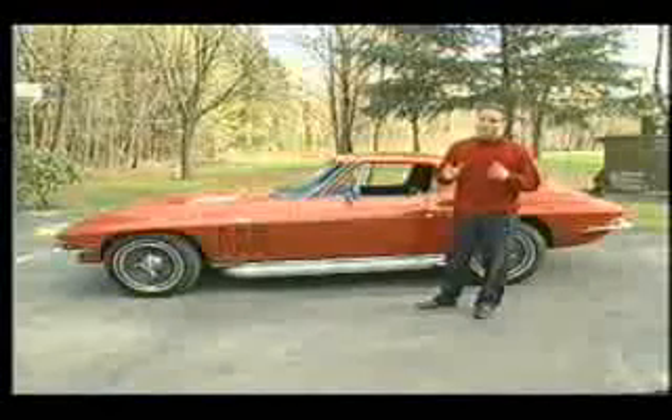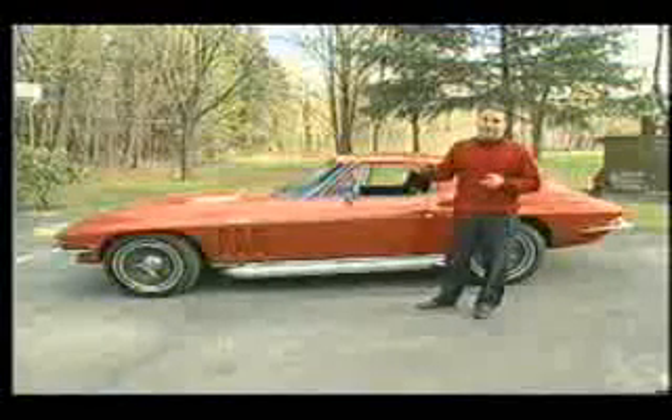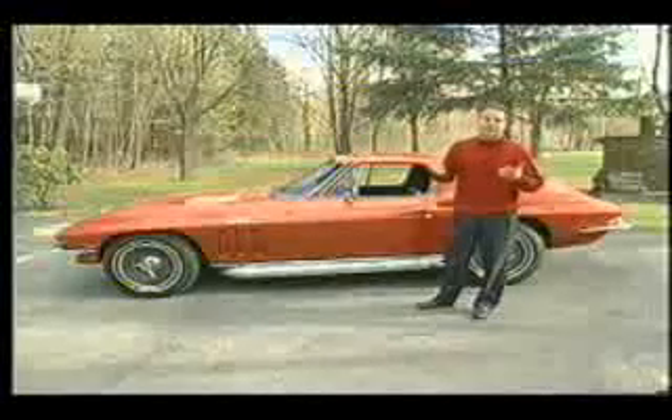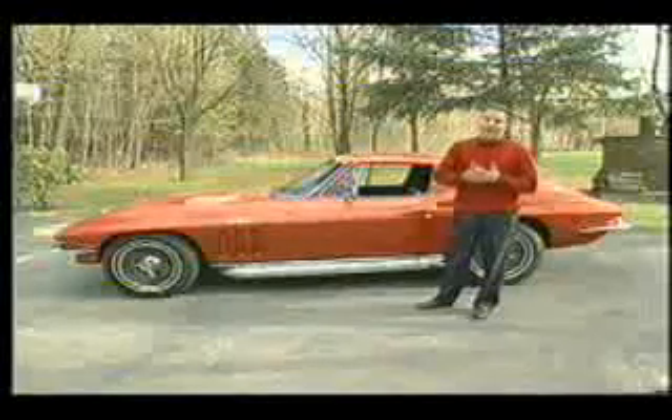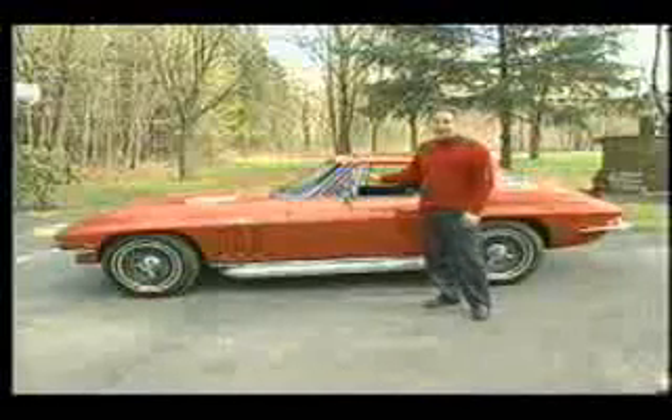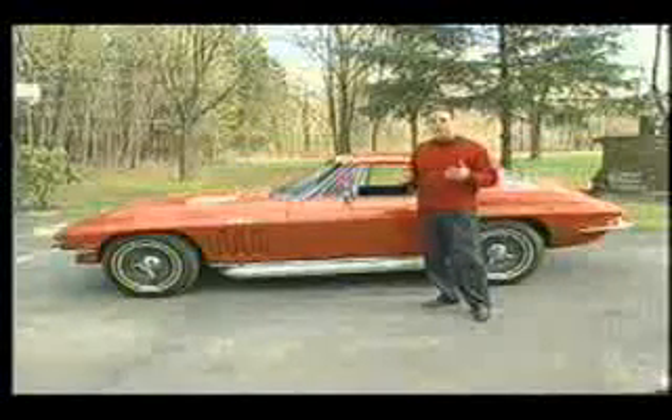And the final solution that my mechanic gave me was: we just have to dramatically retard your timing to eliminate the ping and prevent the risk of engine damage in the future. Well, we got rid of the ping. The problem is, my Corvette ended up running like a Chevette. So it reduced the performance dramatically.